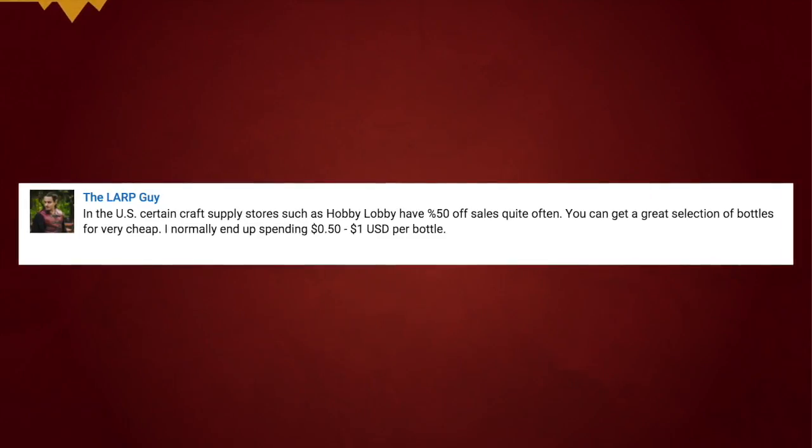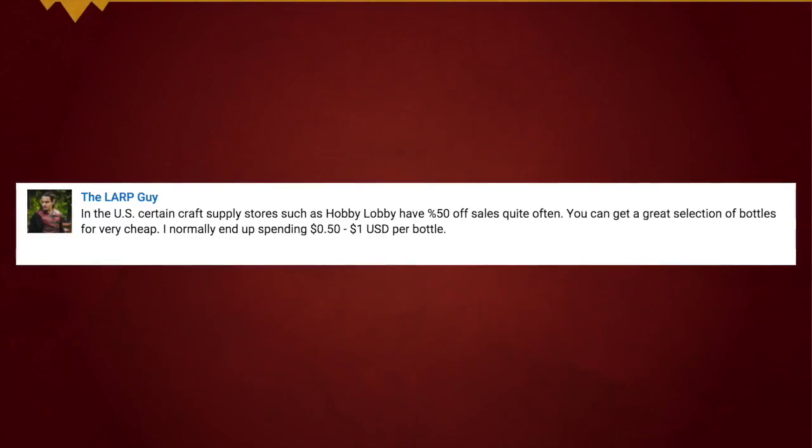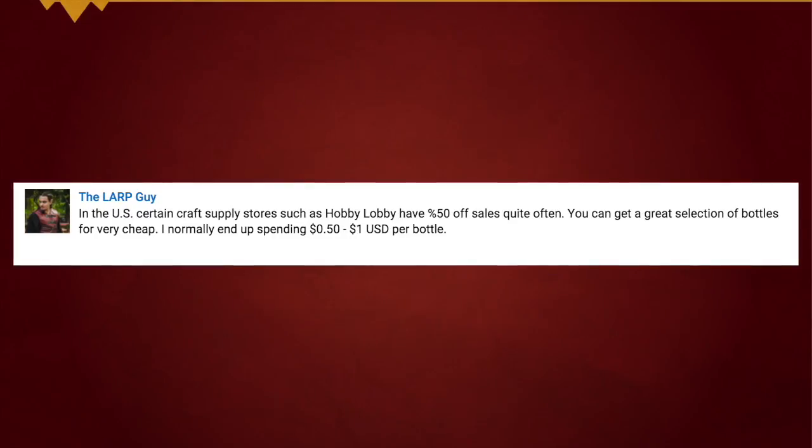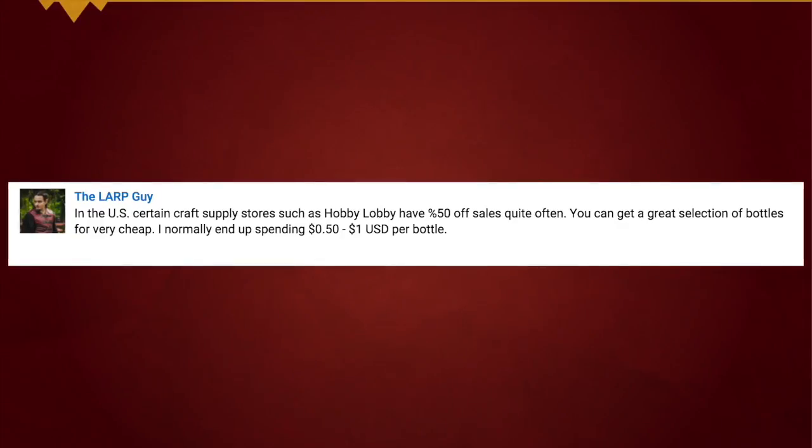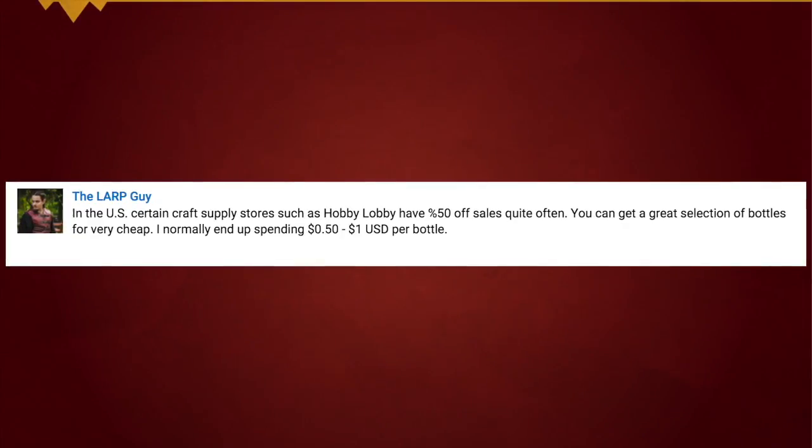Anyway, the quick tip is: in the US, certain craft supply stores such as Hobby Lobby have 50% off sales quite often. You can get a great selection of bottles for very cheap — I normally end up spending half a dollar to one US dollar per bottle. I'm a little reluctant to share tips that promote stores, but I also want to get the word out and support local and LARP stores. Hobby Lobby is a chain, but it's also kind of what I do myself.